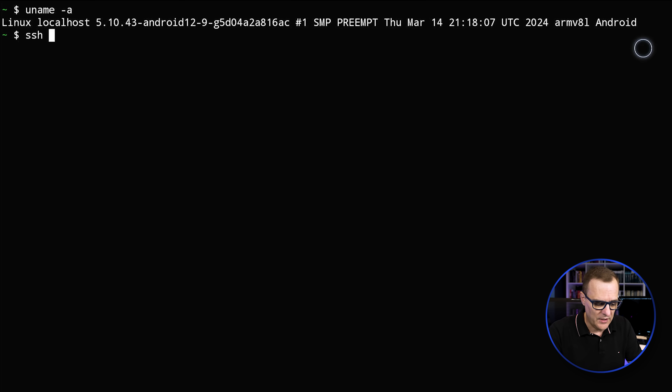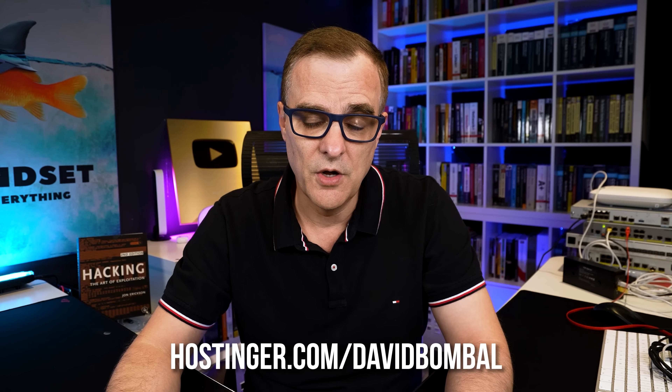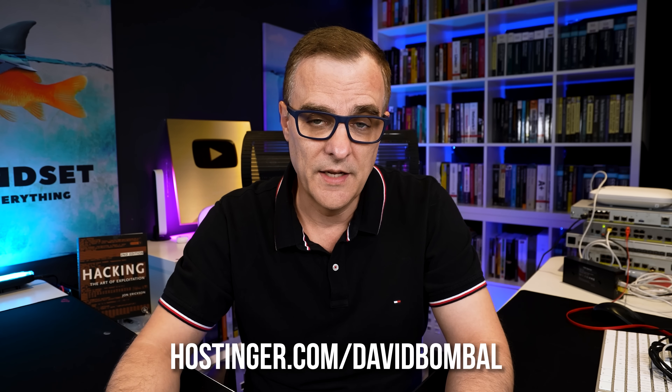So if I try to SSH to a server in the cloud — in this example it's a Kali Linux VPS or virtual private server running within Hostinger's infrastructure — I really want to thank Hostinger for sponsoring this video and showing us how easy it is to set up a VPS in their infrastructure, but then also being able to connect to it using a Fire Stick. If you want to follow along and set up your own VPS, use the link below: hostinger.com/davidbombal and get a special discount.